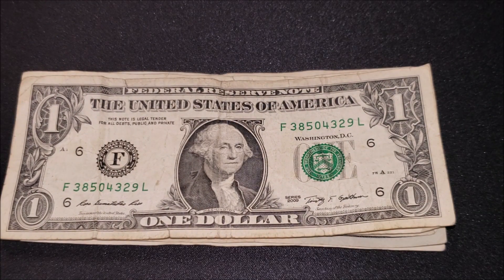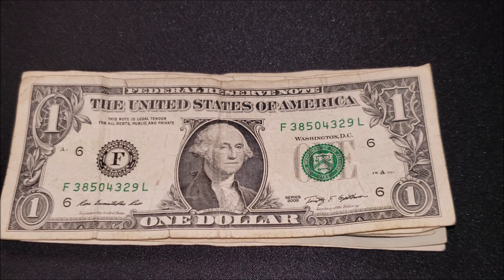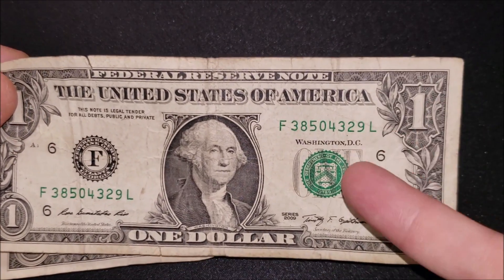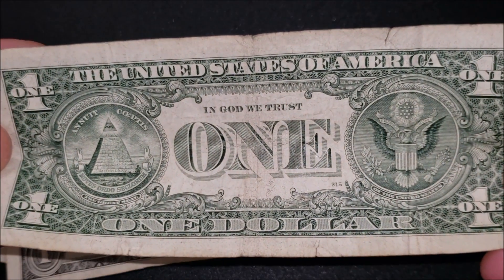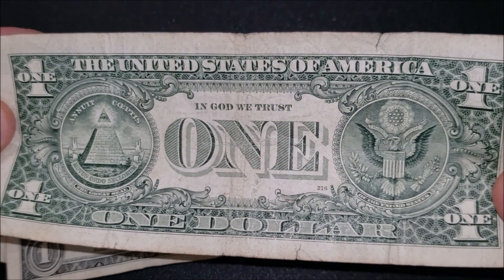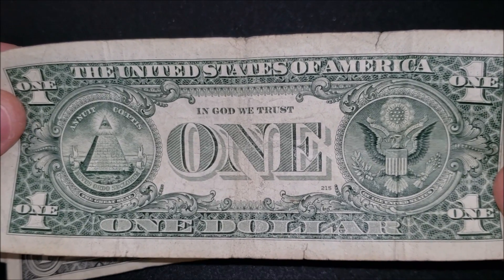This is more of a beginner's type of video where we go through the bills — for those new to the channel. Series 2009 one dollar note, also really beat up, nothing crazy in the serial number. There's a little bit of shift in the seal but not enough to call it collectible. And there's lots of damage to the back of the note, so even if there were something collectible, it'd be hard to tell.